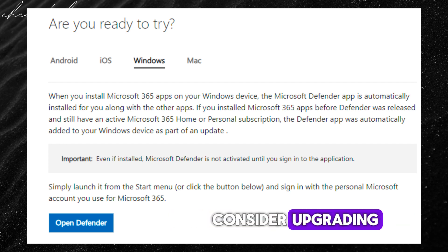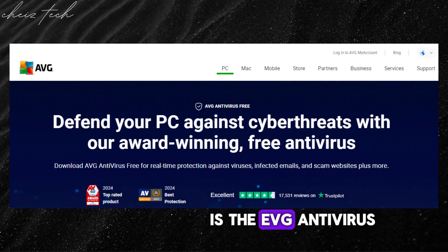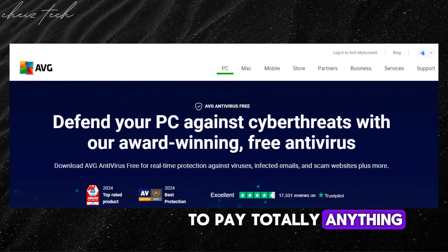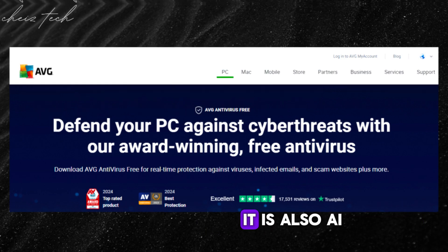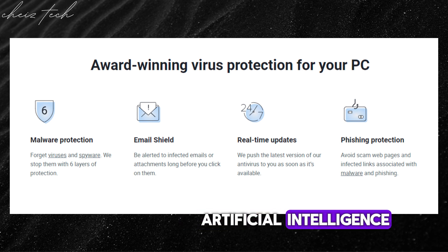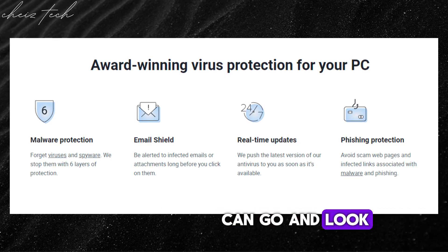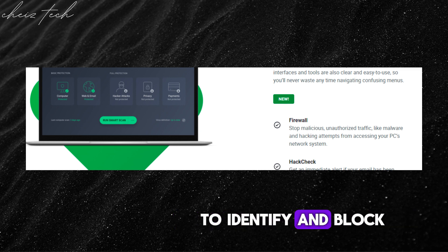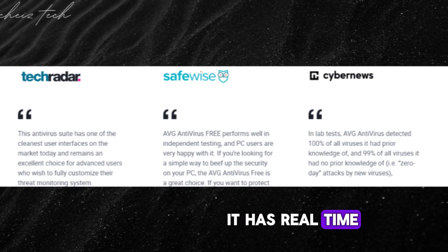The last free antivirus is AVG Antivirus Free — you don't have to pay anything. It's a powerful contender for free antivirus protection. AVG Antivirus Free utilizes artificial intelligence to identify and block even the newest and most sophisticated malware threats.